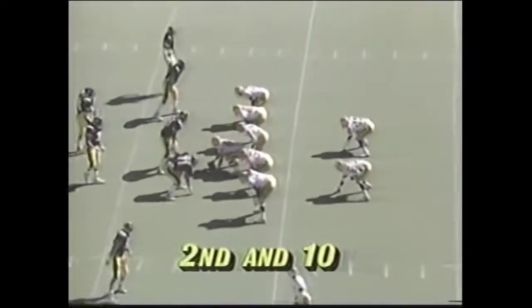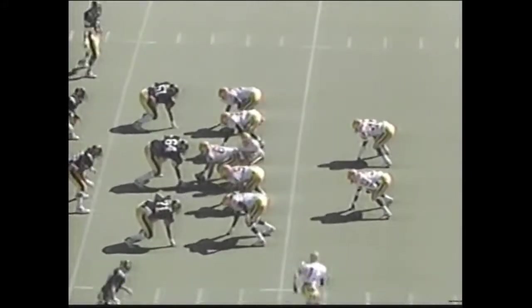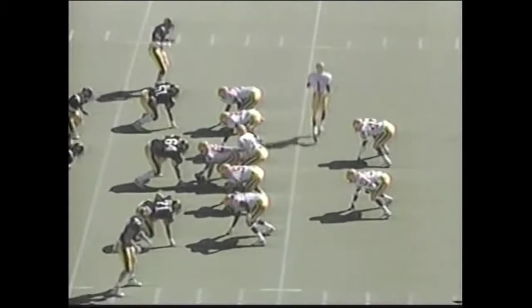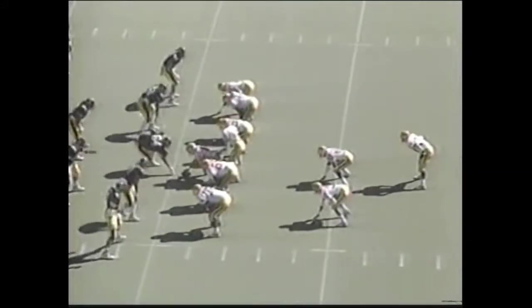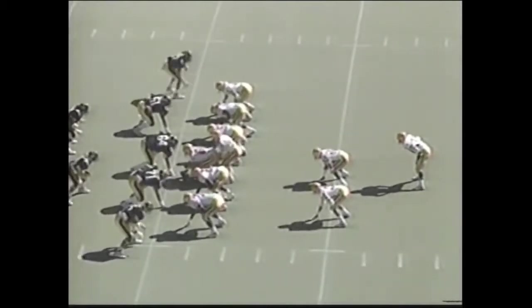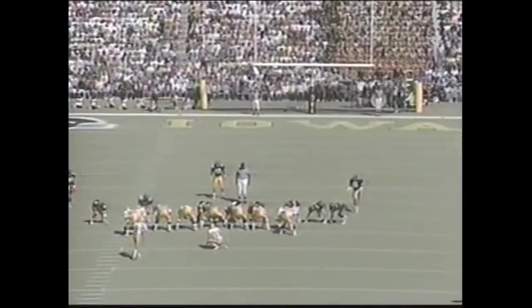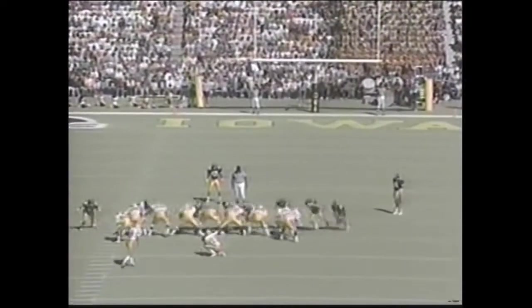Cyclones at the 42 of Iowa. Henderson — these two have gotten together. Three receivers in the ball game now for Iowa State. That's Eddie Brown in motion. Henderson got the call again. Not his career long of 50 — for the first points of the day.